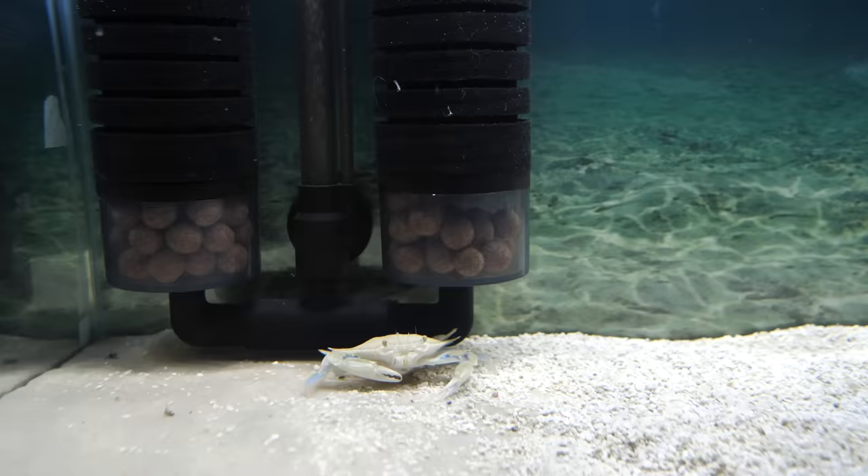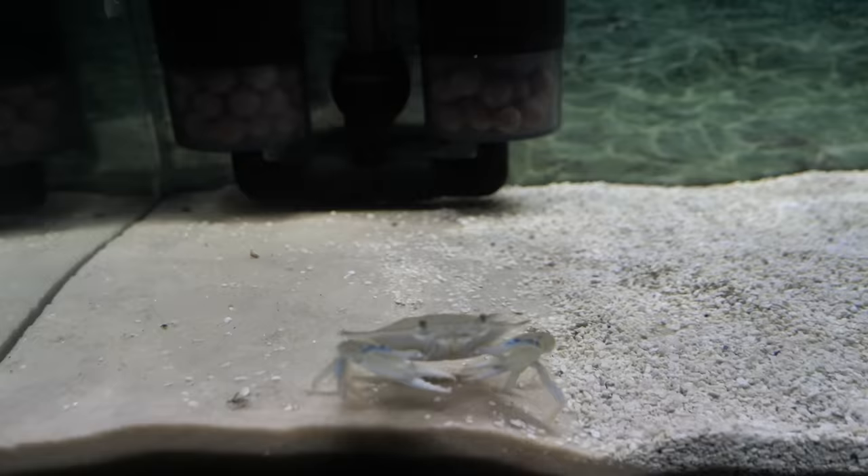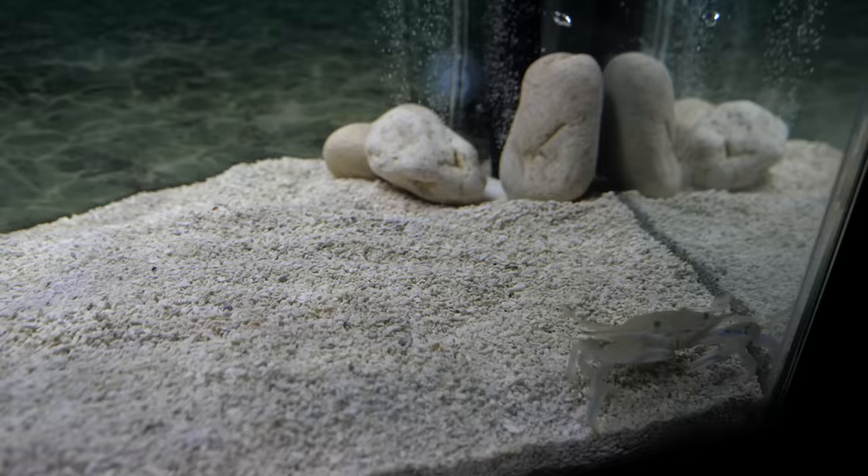Blueberry surveys the surroundings of his new home. Check out how he just glides across the surface of the gravel. His two back legs are in the shape of paddles. Here it looks like he's winding up to take off. He probably doesn't have very much experience swimming.